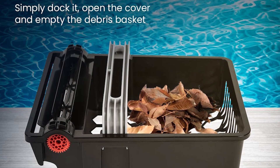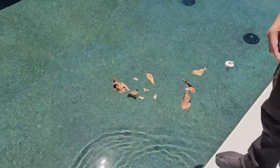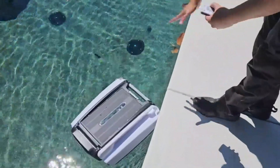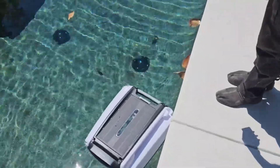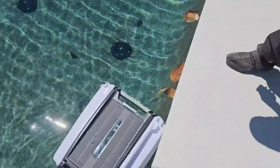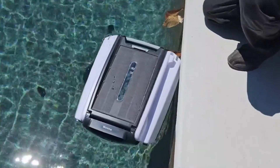Equipped with cutting-edge ultrasonic radar technology, the Better Shea possesses the intelligence to detect and navigate around obstacles with precision, guaranteeing thorough cleaning coverage for every inch of your pool. The Better Shea also features re-engineered twin motors specially designed to withstand the harsh effects of salt chlorine, ensuring unwavering performance and enduring longevity, whether you have a freshwater or saltwater pool.